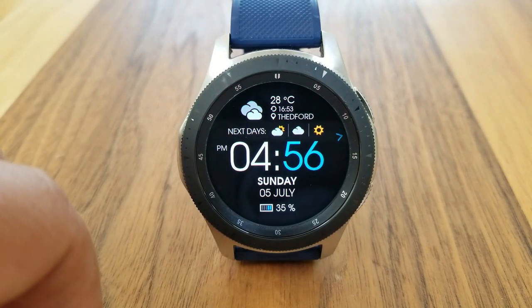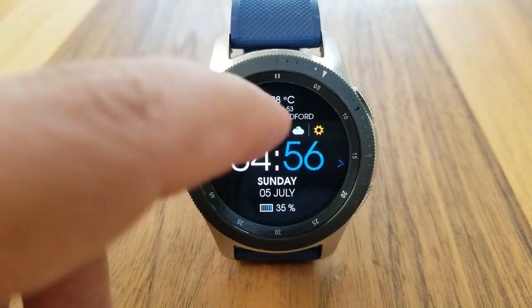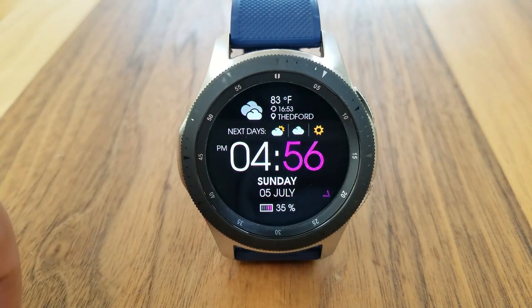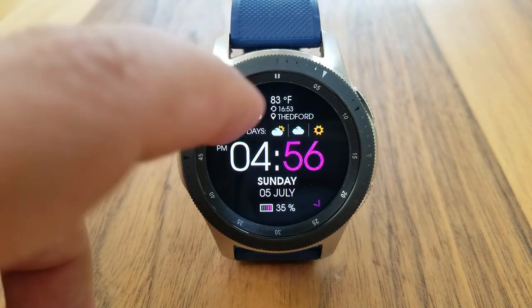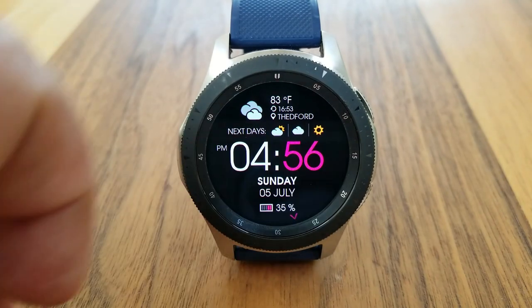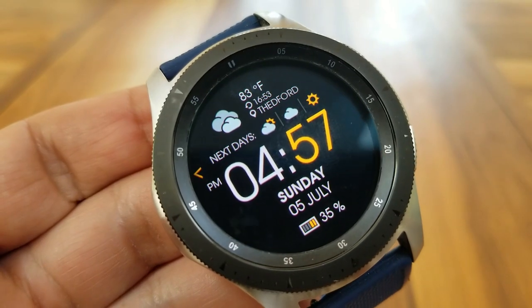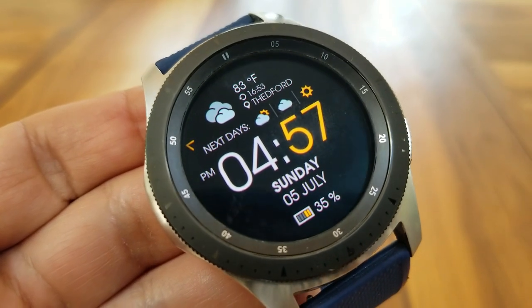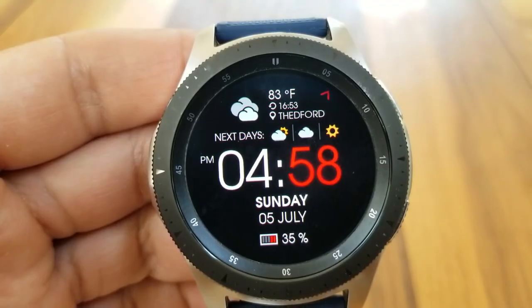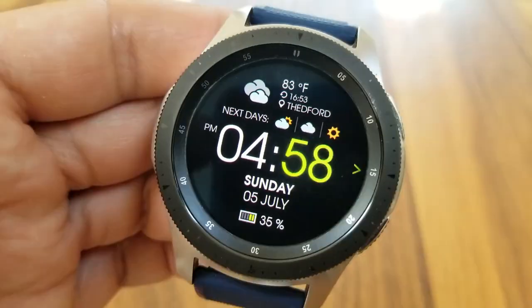Tapping on the temperature reading at the top enables you to cycle through Celsius, Fahrenheit, and Kelvin as your unit types. You can also manually update the weather by tapping on that icon right underneath the temperature reading. This one comes pre-loaded with 17 different theme variations which affect the colors for your minute digits, the sweeping seconds hand, as well as your power remaining bars at the bottom of the face. Lastly, it comes with two customizable app shortcuts located at the nine and three positions.